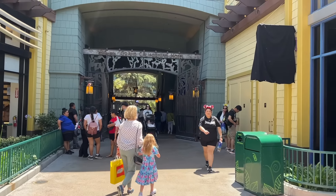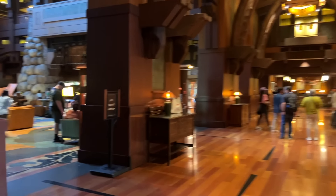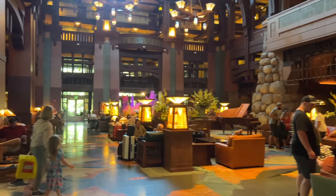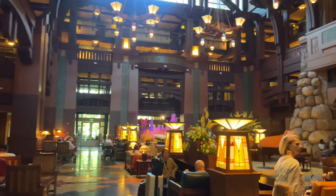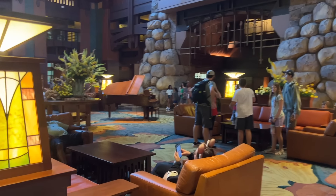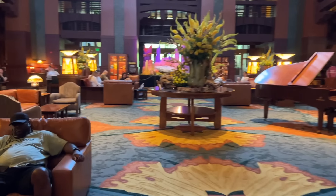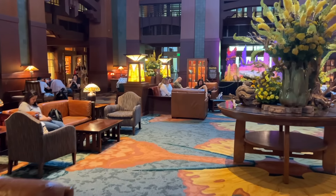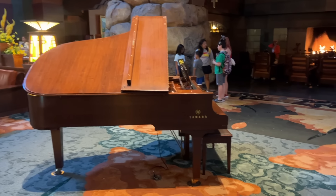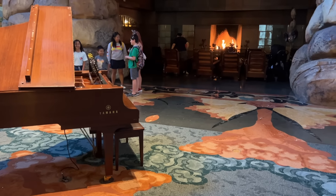We're going to go into the Grand Californian now. Stepping into this lobby never gets old — it's beautiful, cool, nice and air conditioned, relaxing, grand and majestic. You can find a seat in here — they've got plenty of couches and comfortable chairs to sit in. Occasionally they'll have music and a live pianist who plays sometimes. They've got a fireplace over there too.